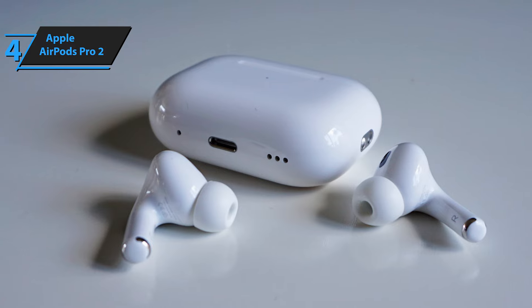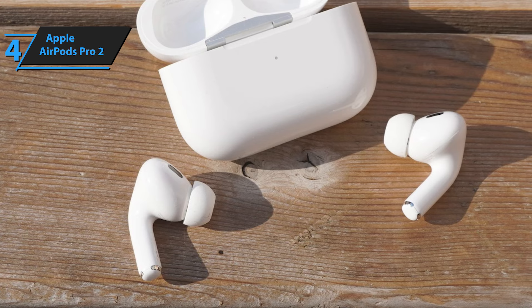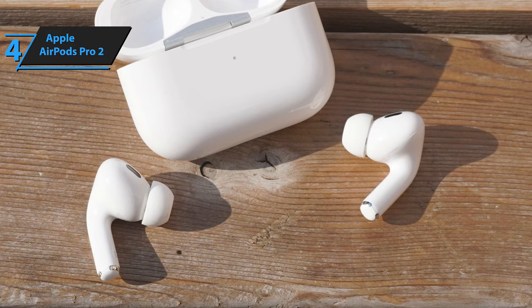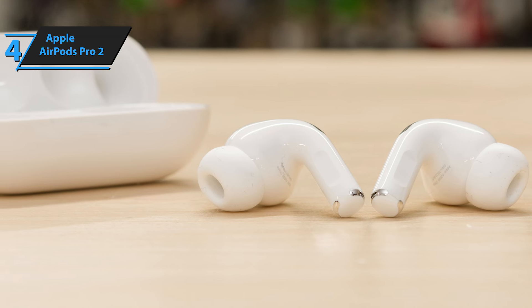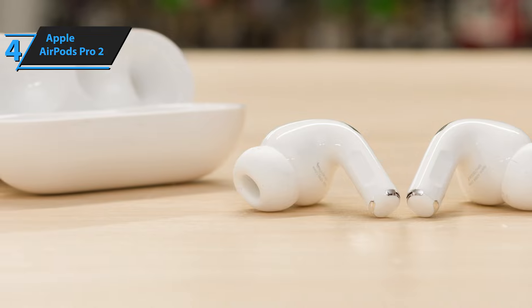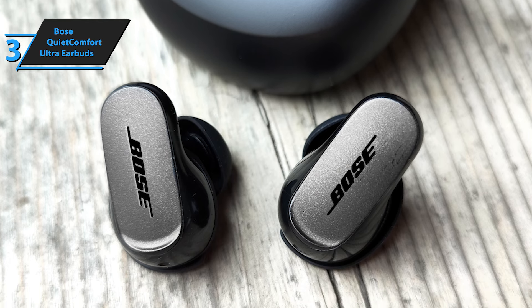Now let's delve into the sound quality. The new drivers, adaptive equalizer that adjusts sound in real time, and unique high-dynamic range amplifiers promise bright highs, deep rich bass, and impressive clarity. The AirPods Pro 2 deliver dynamic sound, presenting a broad soundstage for a consumer headphone. Compared to the first generation, the bass notes are more defined and robust. The mid-range, crucial for speech comprehension, is clear and detailed. The treble is not overly demanding, reducing listener fatigue.